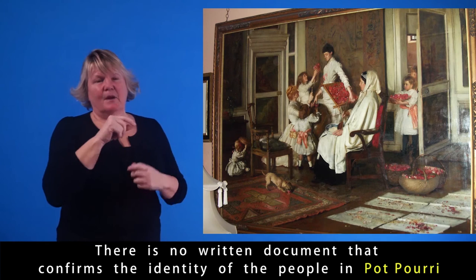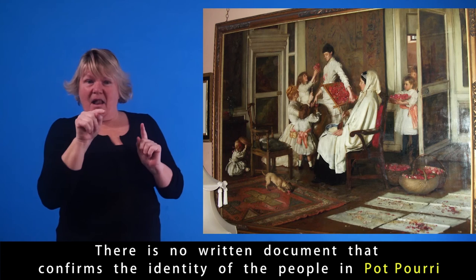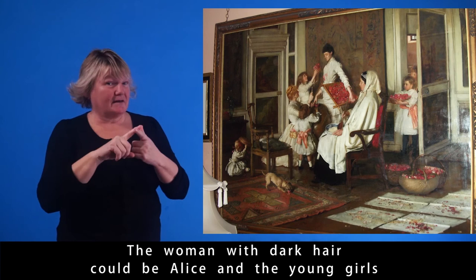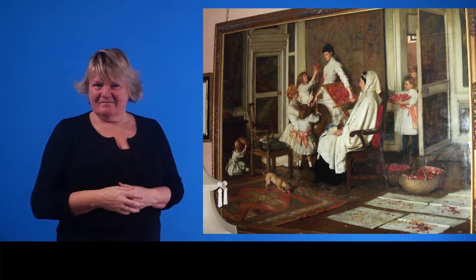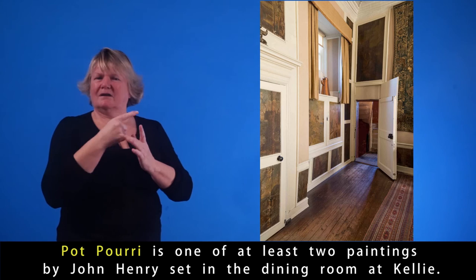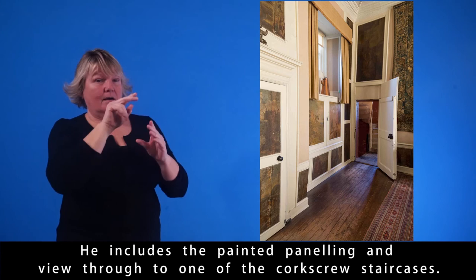There is no written document that confirms the identity of the people in Potpourri. But the elderly woman may be John Henry's mother, the woman with dark hair could be Alice, and the young girls could be her daughters Elsie and Hannah, known as Nan. In 1889 when the painting was created, Elsie was five and Nan was seven. Potpourri is one of at least two paintings by John Henry set in the dining room at Kelly; he includes the painted panelling and view through to one of the corkscrew staircases.